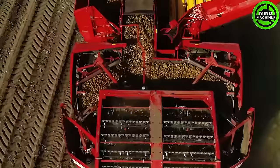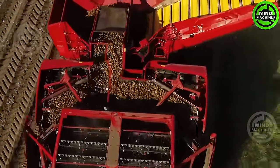This potato harvester is a true time-saver, efficiently collecting a field full of spuds.